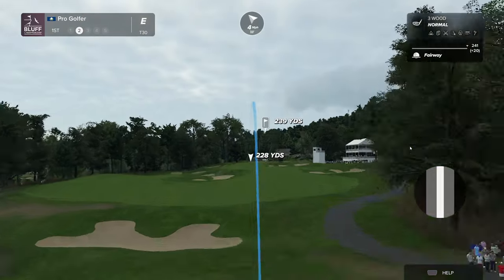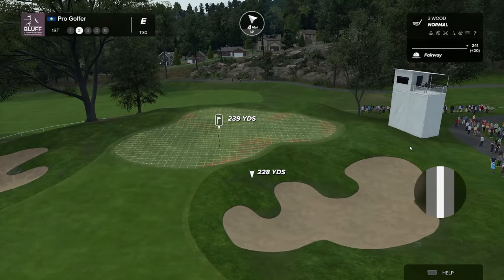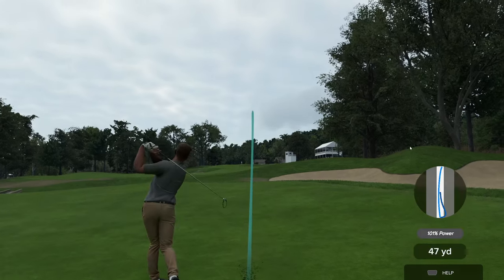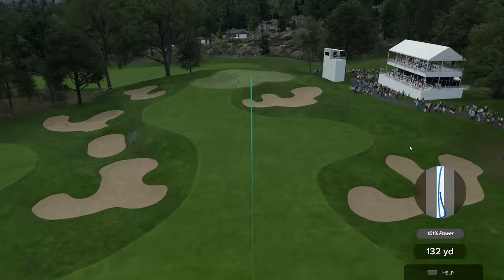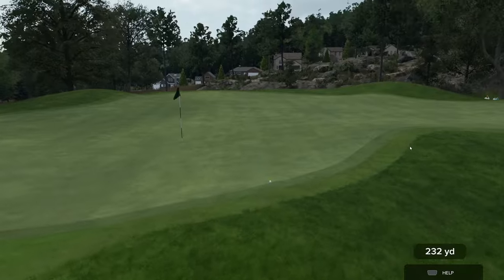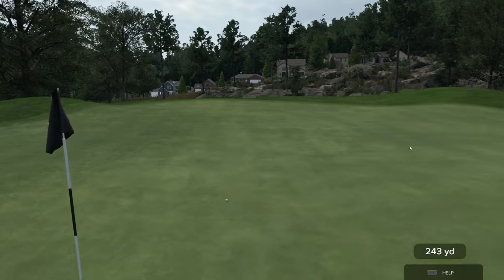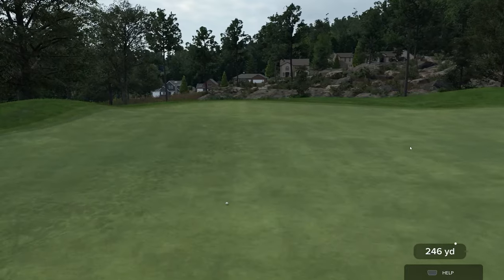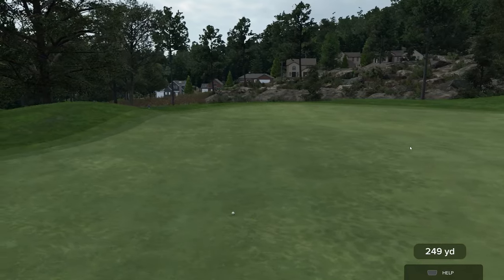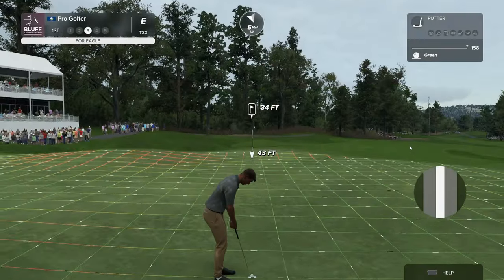That dog will hunt. This shot here from about 240 yards. Seems to have chosen the three-wood. Well, that's showcasing their power there, Rich.